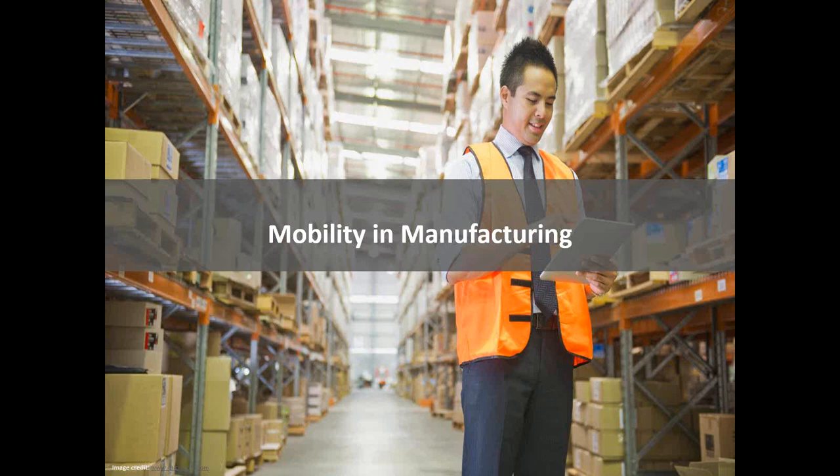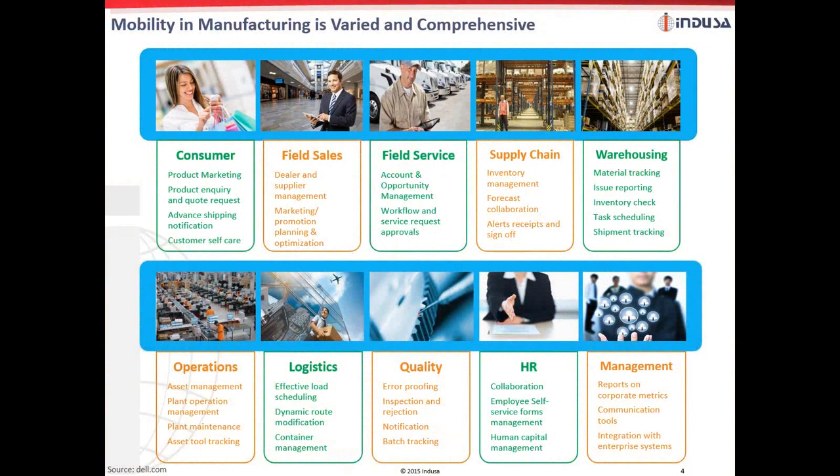Let's begin with the significance of mobility in various functions of a manufacturing setup. Mobile technology provides access to crucial data on the go, which can help manufacturers make quick decisions, prevent waste, and increase cost efficiency across their entire value chain. Mobility can synchronize disparate functions and help users adopt the right applications for their job. It can bring true value to all stakeholders across the value chain, from operations, supply chain, and warehousing to quality, field sales, field service, inspection, and customer satisfaction.